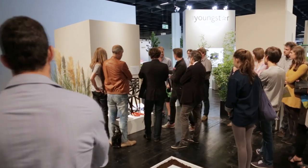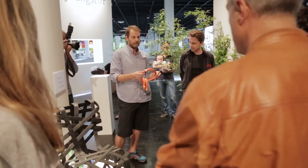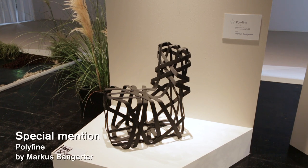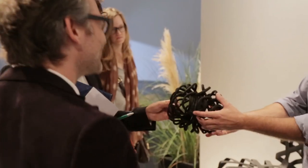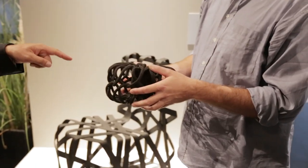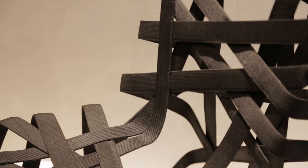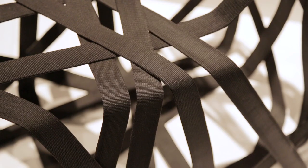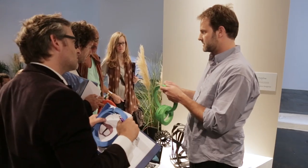The jury decided also to give a special mention, and this is not for the end result of the product that we saw — it's more the way the designer researched. It's really an in-depth research on how to develop new ways to stabilise textile plastic straps, heat them, and get it to a stable construction.